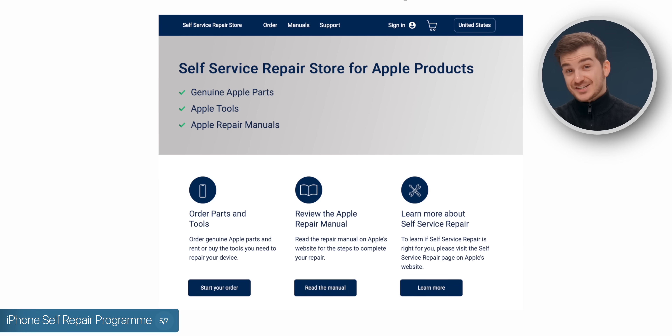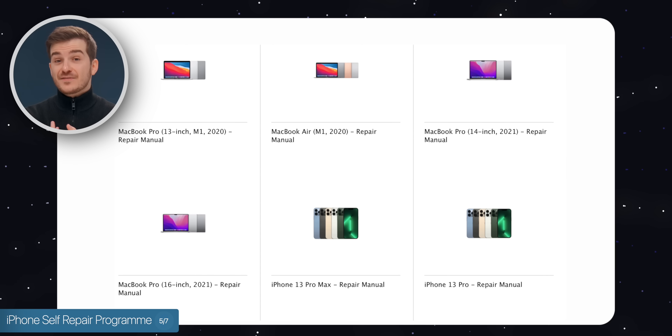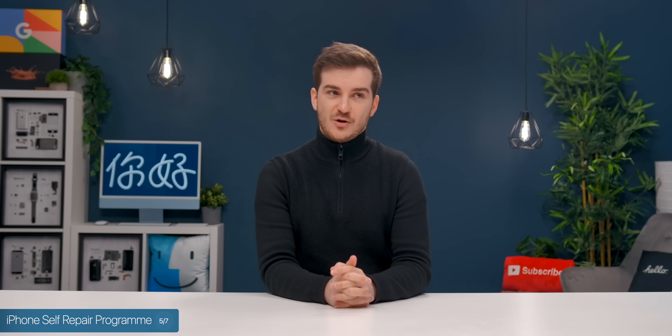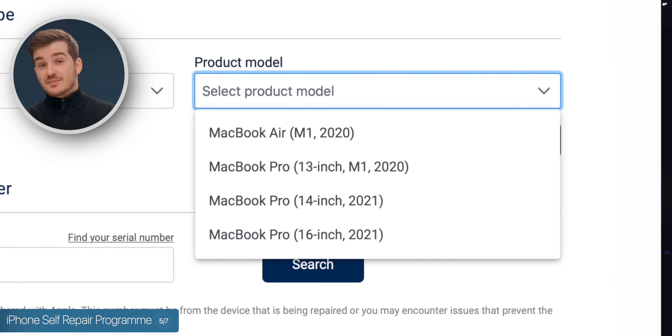You can order parts or manuals for iPhones and Macs. Unfortunately, you don't really get a lot of models to choose from — on the Mac side, you only get the Apple Silicon Macs, and you don't actually have the M2 MacBook Air yet.